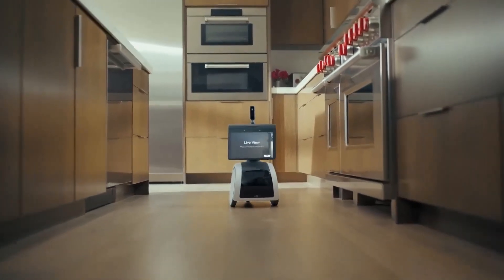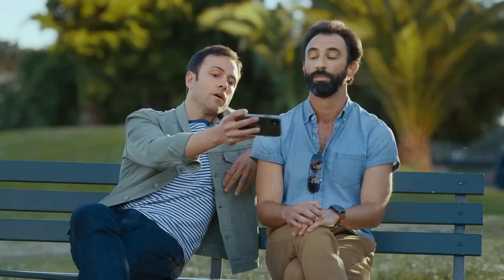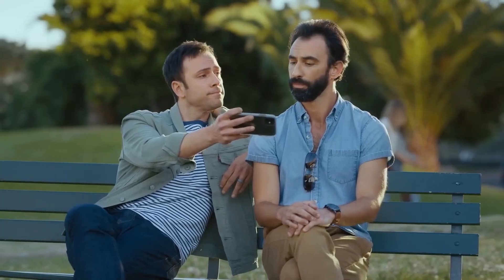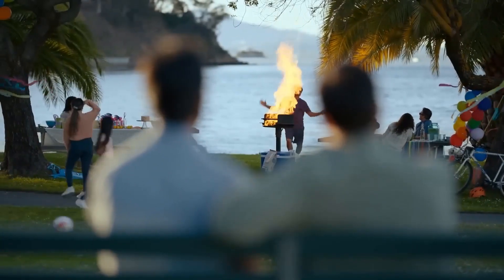As an Alexa-enabled device, Astro can perform all the functions of an Echo Show. You can ask it to play music, control smart home devices, answer questions, and more. Astro can also follow you around the house, carrying small items in its cargo bin.